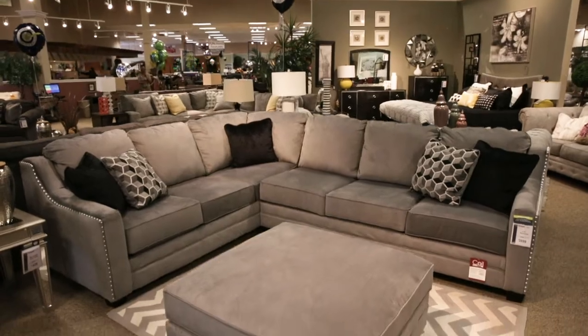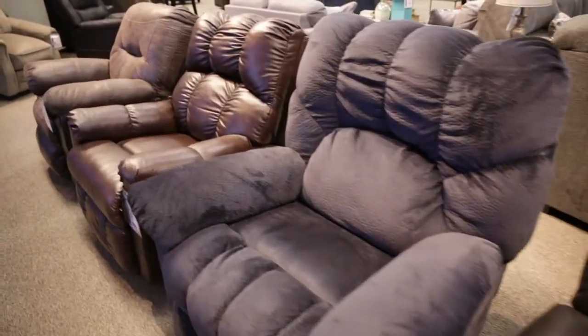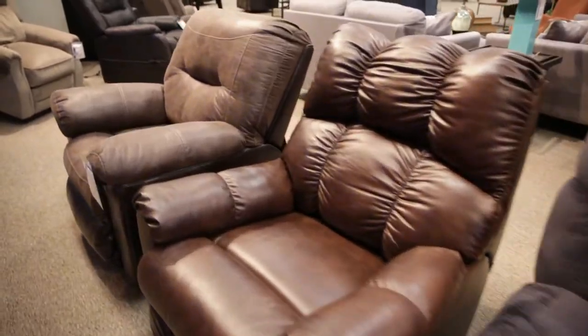Test it out, sit on the sofas, lay on our beds, try out our recliners and even watch some TV. Customers don't necessarily have to hire an interior designer. We have highly skilled sales associates and visual merchandisers and designers that can assist them with their design needs.